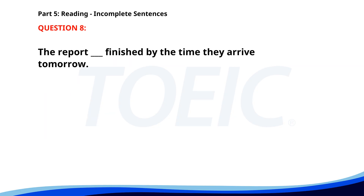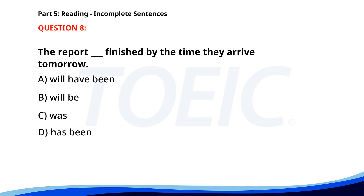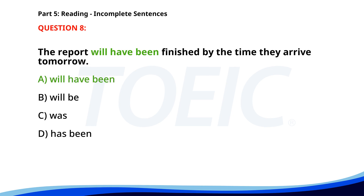Number 8. The report ___ finished by the time they arrive tomorrow. A. Will have been. B. Will be. C. Was. D. Has been. The correct answer is A: Will have been.